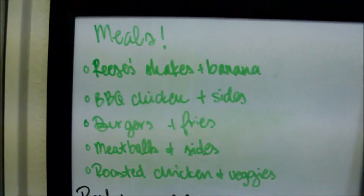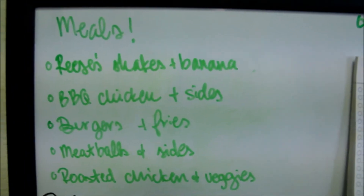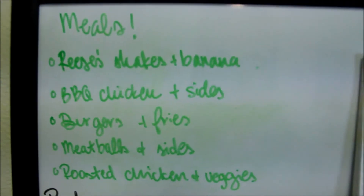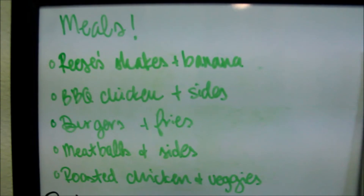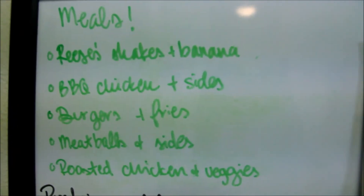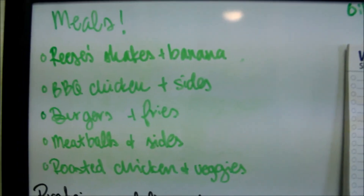So let's talk about our meal plan for the week now that you've seen the food that we got. The first one is Reese's shakes with banana — that's just what I make my hubby for breakfast: chocolate protein superfood powder with peanut butter and banana. Then actual meals: barbecue chicken with sides like veggies and a starch such as rice, mac and cheese, or potatoes; burgers and fries; meatballs and sides; and roasted chicken and veggies, because we have tons of veggies in our freezer right now, plus the Brussels sprouts I bought.